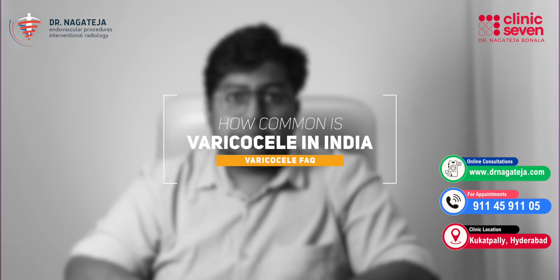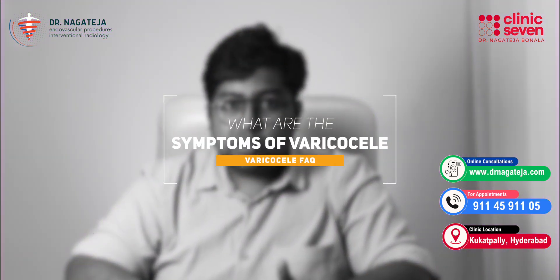How common is varicocele in India? To be very frank, it's quite common. Because it's not noticeable on the outside and most varicoceles are silent — they don't give many symptoms — it goes unnoticed. But studies suggest up to 15 to 20% of all men in India have some grade of varicocele. And among men who face infertility, it's seen in almost 40% of cases.